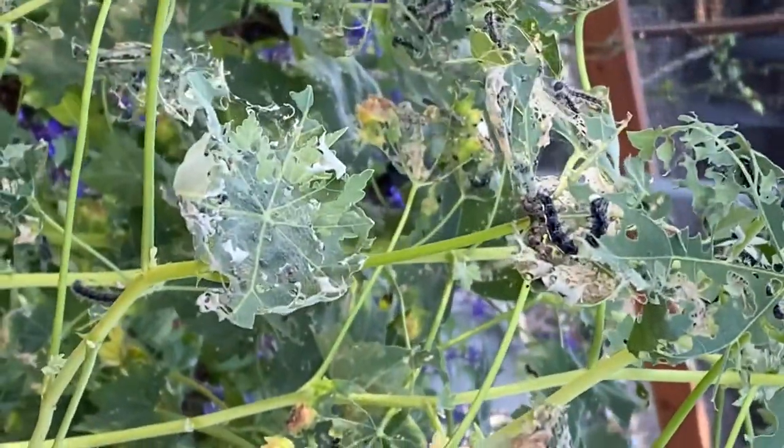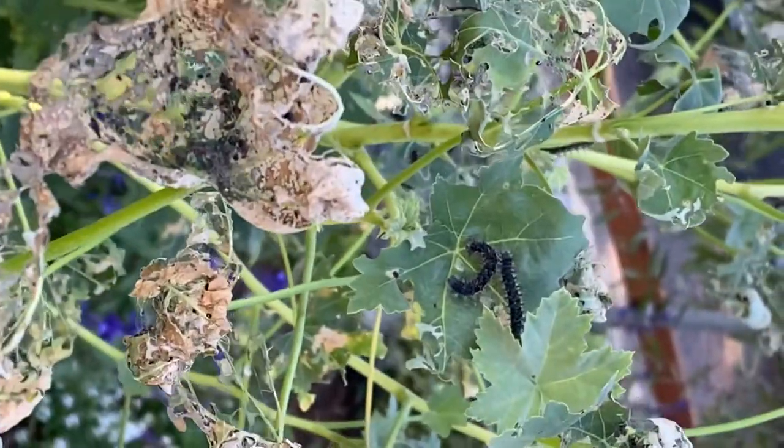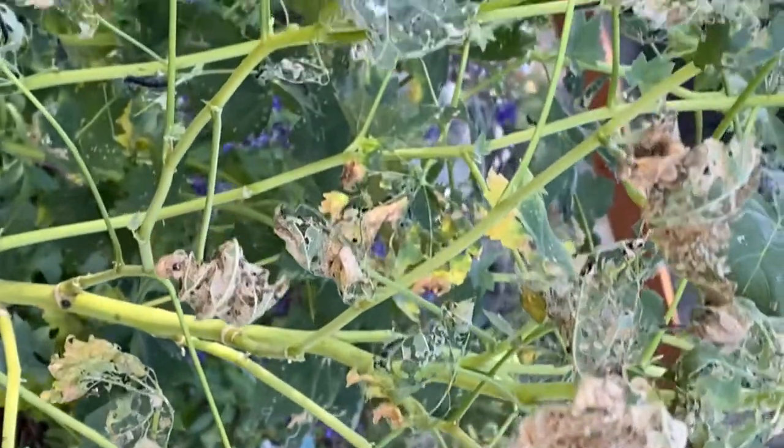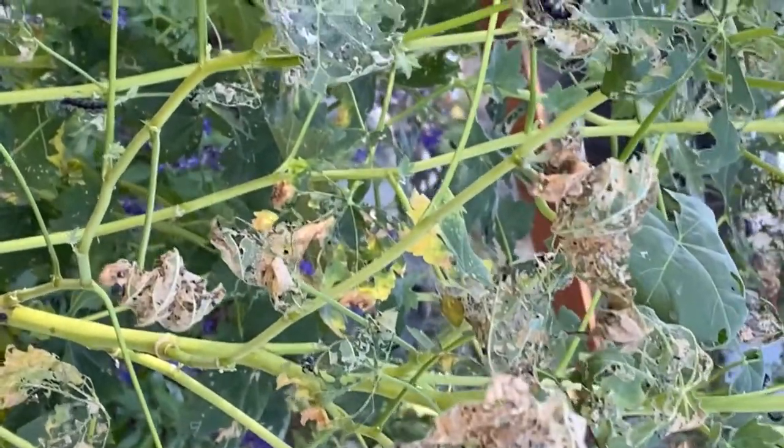So cheeseweed would be a good plant for caterpillars to have a little baby butterfly nursery in your yard.